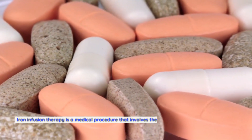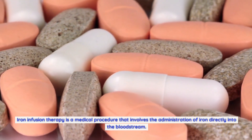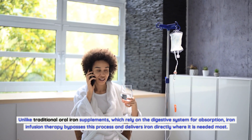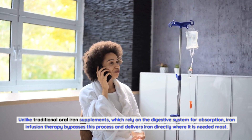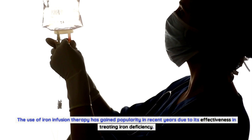What is iron infusion therapy? Iron infusion therapy is a medical procedure that involves the administration of iron directly into the bloodstream. Unlike traditional oral iron supplements, which rely on the digestive system for absorption, iron infusion therapy bypasses this process and delivers iron directly where it is needed most. The use of iron infusion therapy has gained popularity in recent years due to its effectiveness in treating iron deficiency.